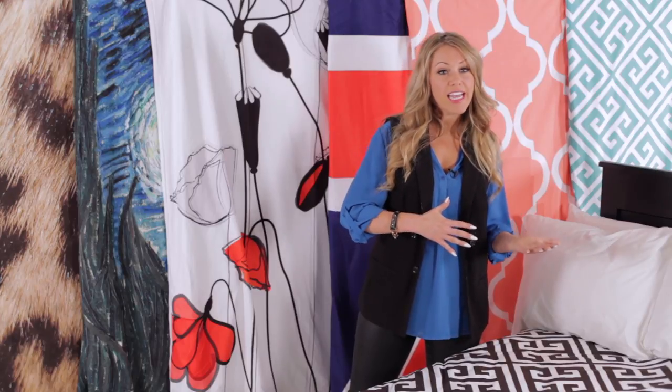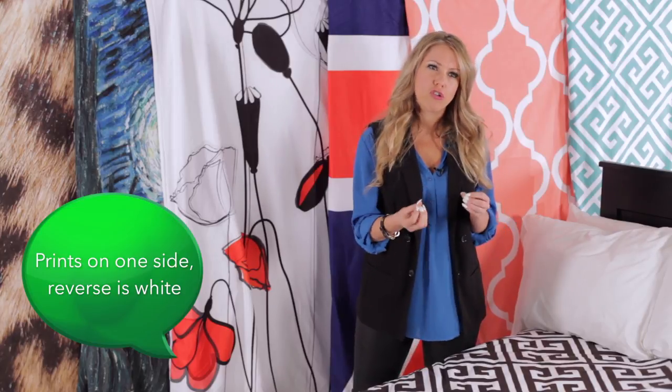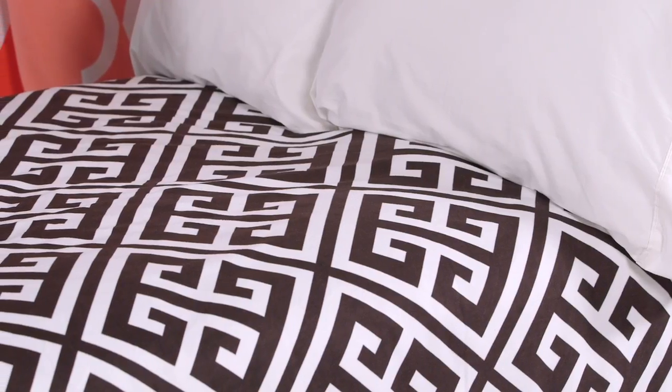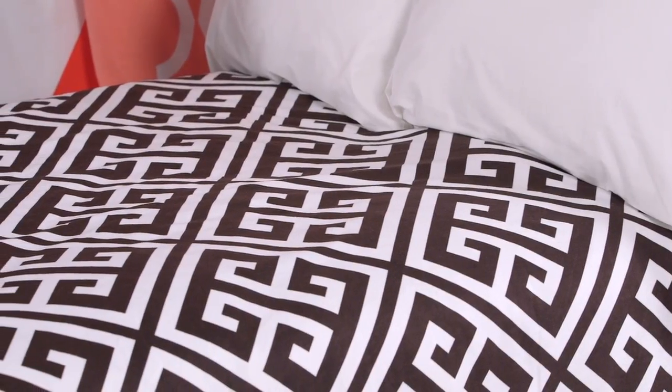If you're somebody that has a difficult time falling asleep at night, I would recommend a cooler, more moody tone in your room. So you could go for a charcoal gray or a navy, something that will be a tranquil and very relaxing environment for you. Updating your duvet cover from season to season is the easiest way to make a huge visual impact in any bedroom.